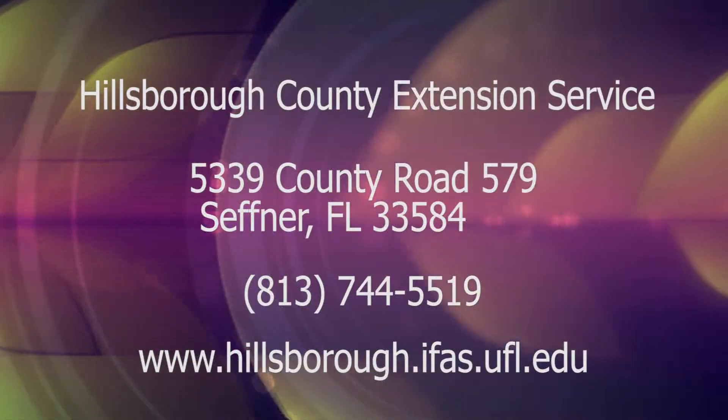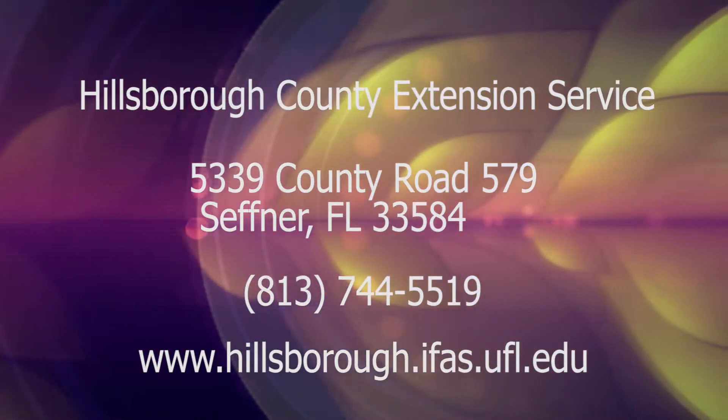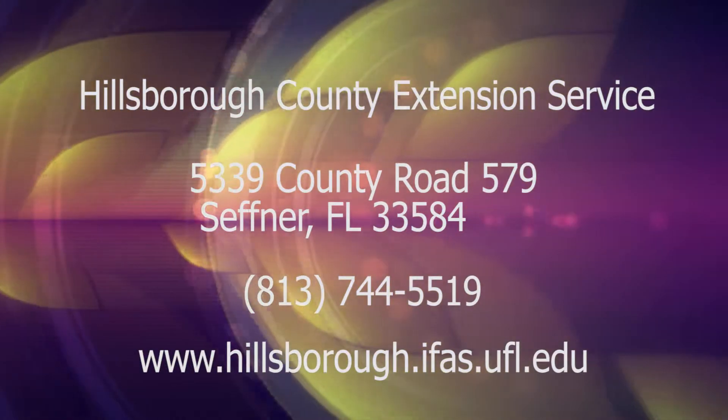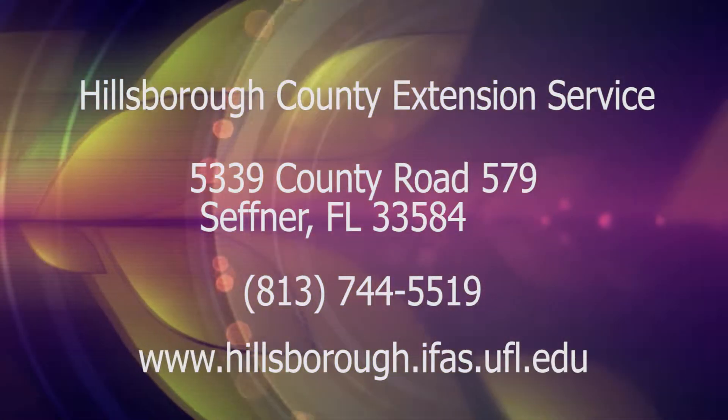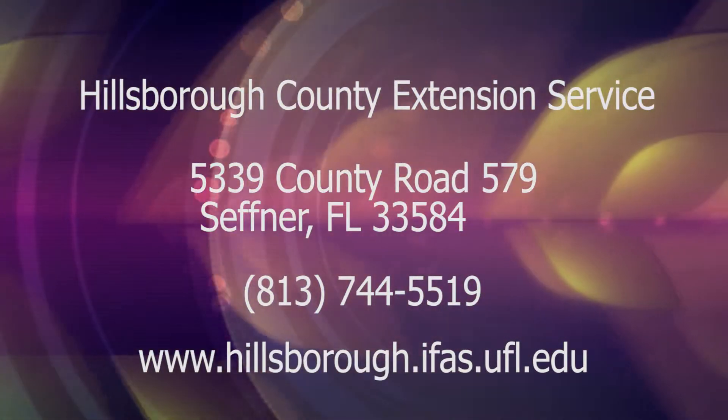If you have any questions regarding the fertilizer use and landscape management ordinance, please feel free to contact the Hillsborough County Extension Service at 813-744-5519, or visit our website at hillsboro.ifas.ufl.edu. We also have a brochure available that gives you all the facts about how to read your fertilizer ordinance, determine the slow release content, and figure out how much to apply to your landscape to stay safe and do the best thing for our environment.